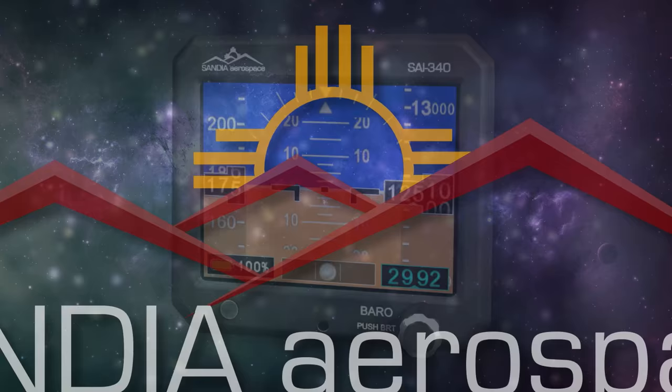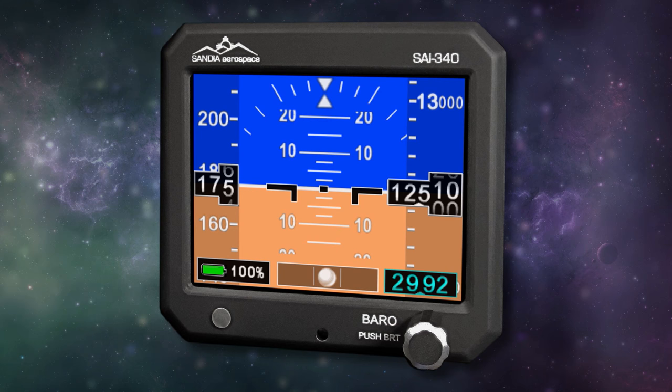Sandia introduces the new SAI 340 Quattro TSO'd airspeed, attitude, altitude, and slip indicator, with integral backup battery. Safety never looked so good. See it now at www.sandia.aero.